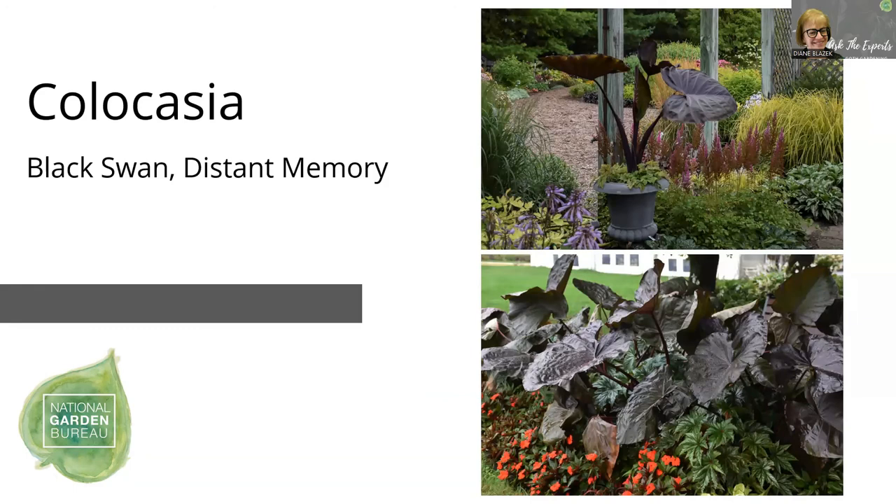And then Colocasia — I'm going to try and go really quick. This is a tropical that we carry that just lends that Florida tropical look. Definitely not going to be hardy in the North, but it's a fantastic container element. They get really super large foliage — these are also known as elephant ears — and need that sunshine to develop that color. Those are beautiful.